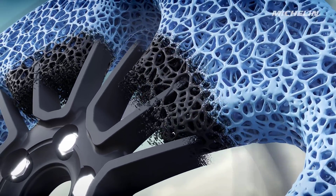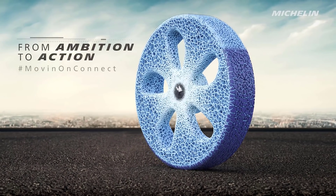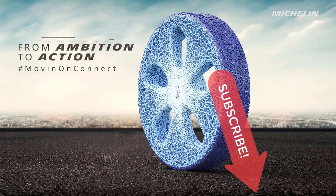That's all we know about the Uptis system, but it is revolutionary. Thanks for watching. This has been Aaron from AaronOnAutos.com. Hit the subscribe button, and I'll talk to you again soon. Bye!